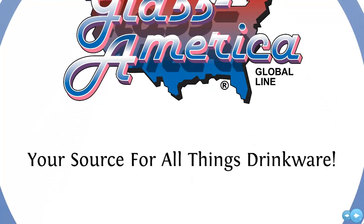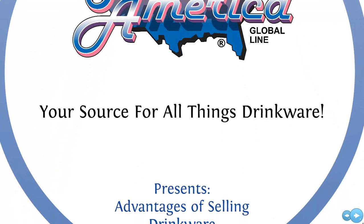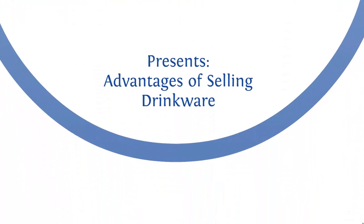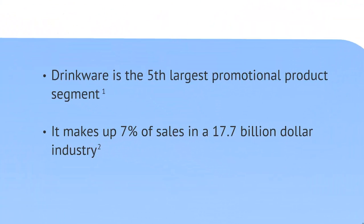Hello and welcome back to Glass America, your source for all things drinkware. In this presentation we're going to be talking about the advantages of selling drinkware. It's important to note that drinkware is the fifth largest promotional product segment and makes up 7% of all sales in the $17.7 billion promotional product industry.